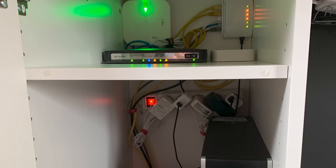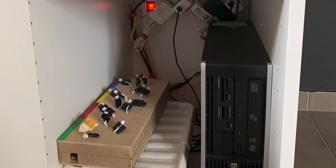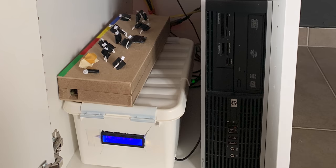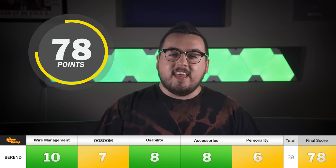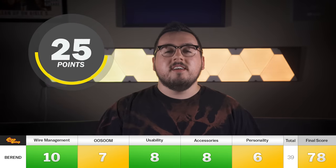Also take a look inside this cabinet — apparently it's got a server in here and he's working on making a smart fridge, so obviously the guy is pretty damn smart. Behrend scored a 10, 7, 8, 8, and 6, making his final score a 78.